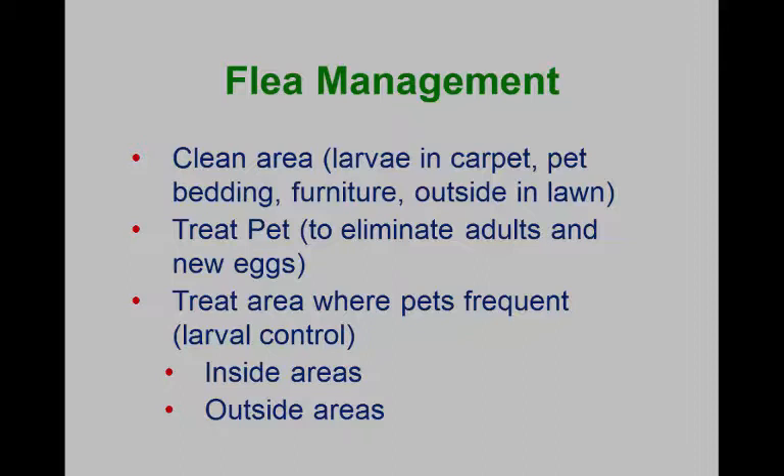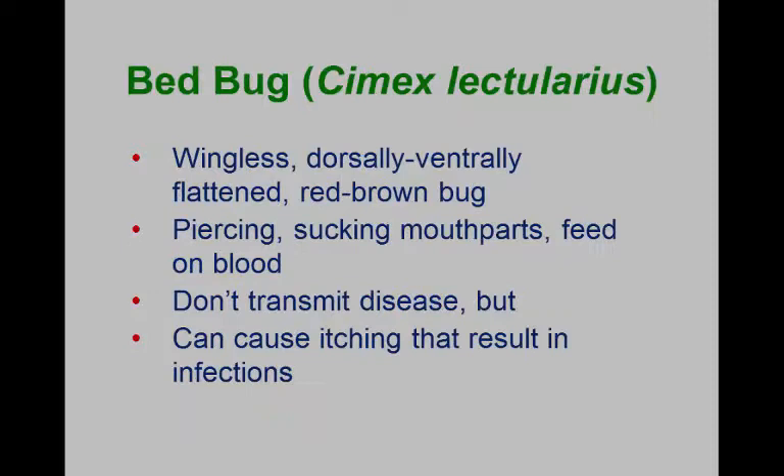We've also talked about control. Remember, it's a three-prong control: sanitation — trying to remove all the eggs, larvae, pupae, and those little blood pellets that we can. Most importantly, treat the pet. And then if we think we need to treat for larval control, we need controls for those as well.